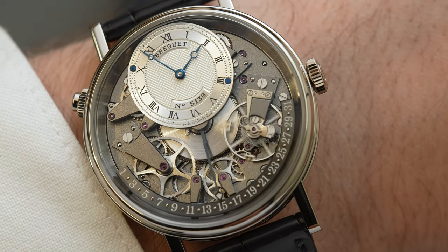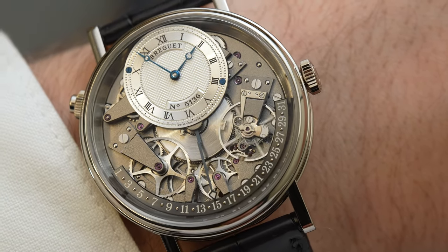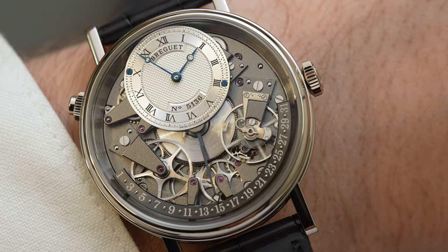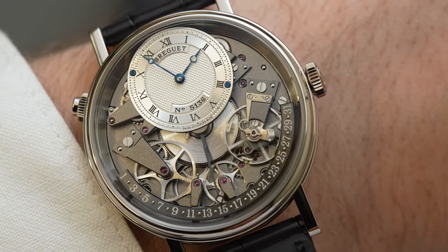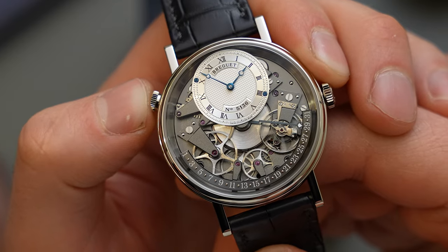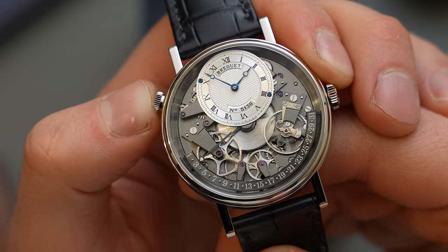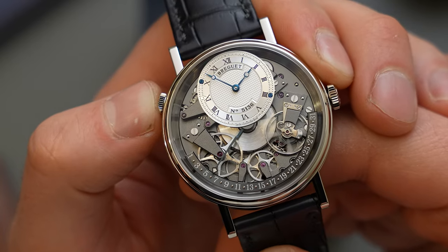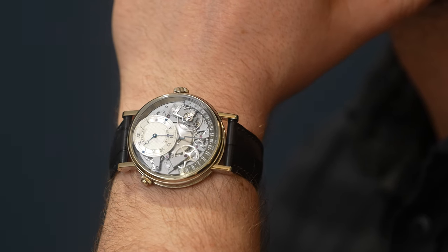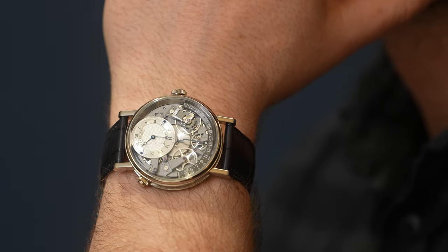Extending from the center of the dial, above the large barrel, is a patented staircase hand which perfectly weaves its way towards the current calendar date over each level of components. On the 31st day of a month, as it switches over to the 1st, the hand will ultimately snap or flick back to the first numeral, akin to a chronograph hand being reset. And of course, for days without a 31st, you can use the quick corrector at the 10 o'clock position of the case.